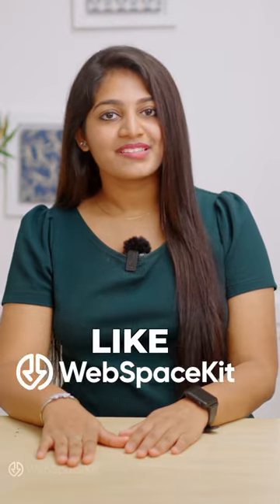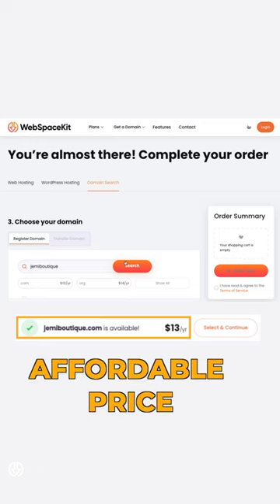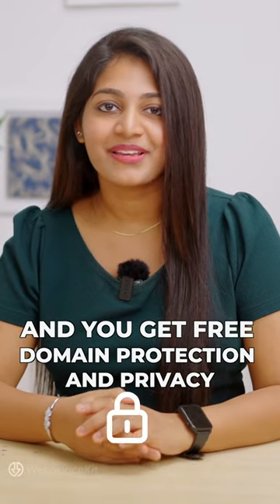So what's the solution? Use domain providers like WebSpaceKit. WebSpaceKit cares about the customers, so they offer domains at an affordable price including renewals. The same domain that was $20 a year to renew at GoDaddy is just $13 a year at WebSpaceKit. WebSpaceKit doesn't cut any corners and you get free domain protection and privacy.